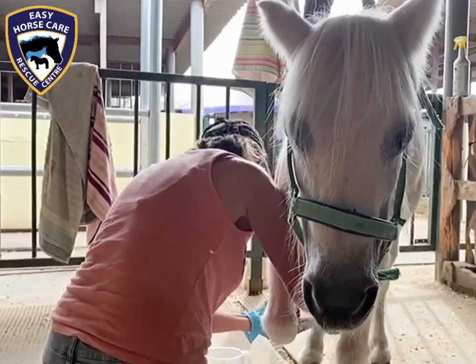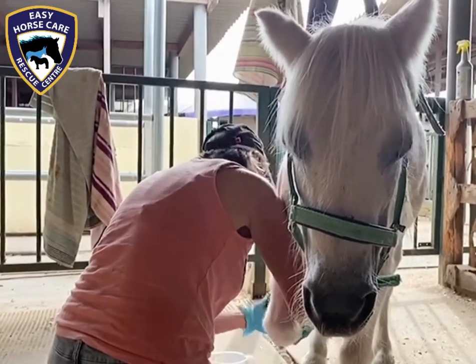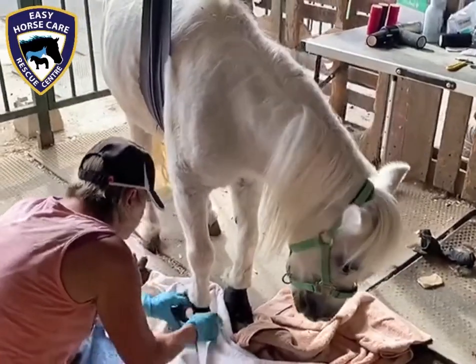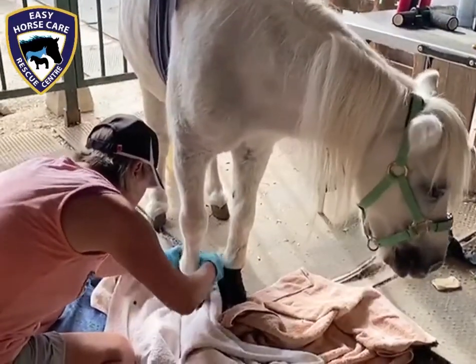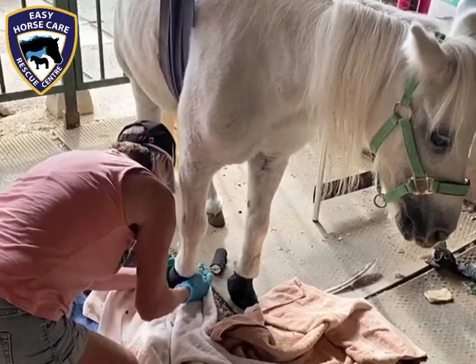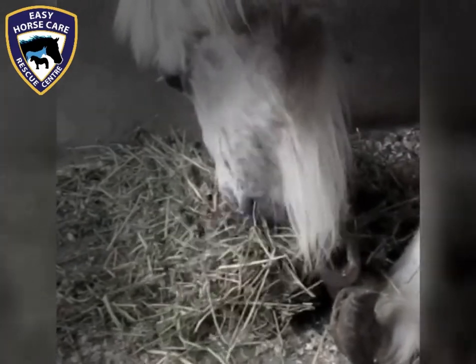Unfortunately at the moment she's showing signs of an infection now in the other foot as well, so we're soaking that too. Hopefully the warm water will force the infection to burst out, which will be obviously much better for Annie.